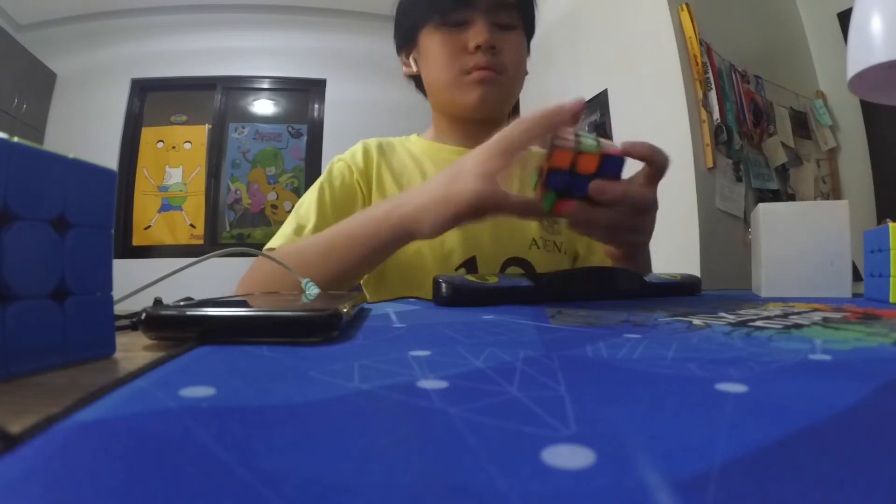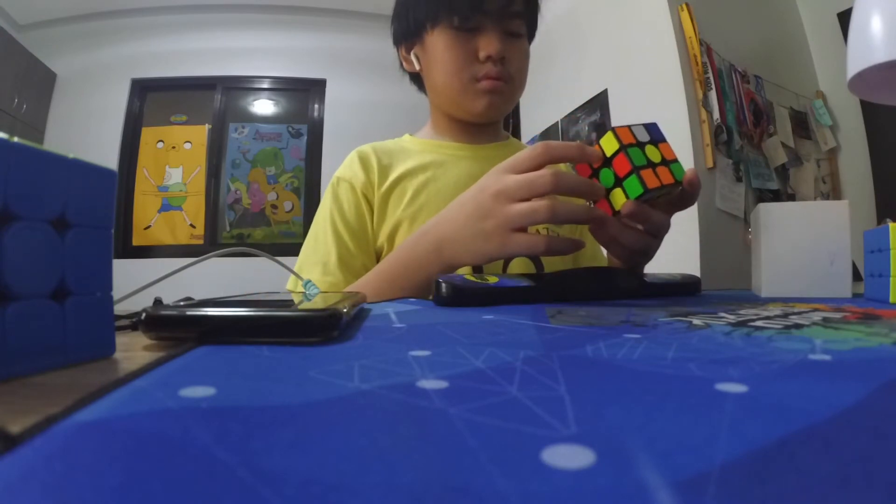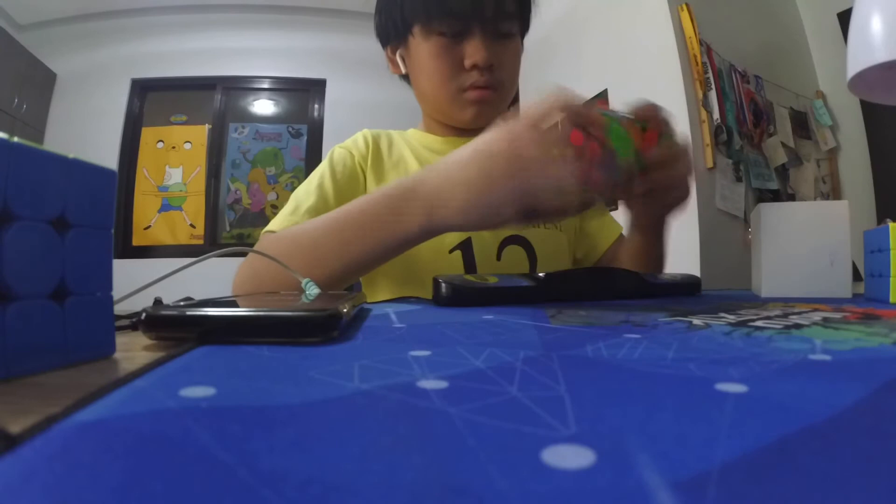That's one of the other stories I have about the cube. Other than that, what else can I say?